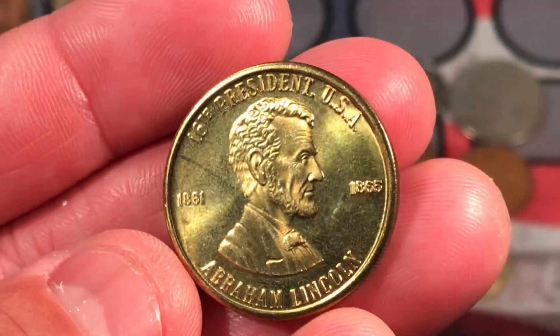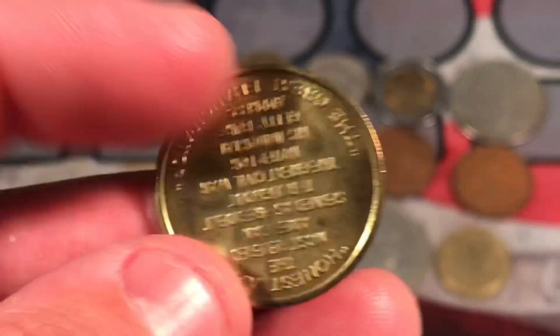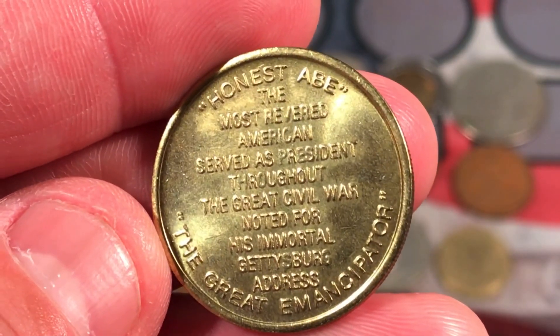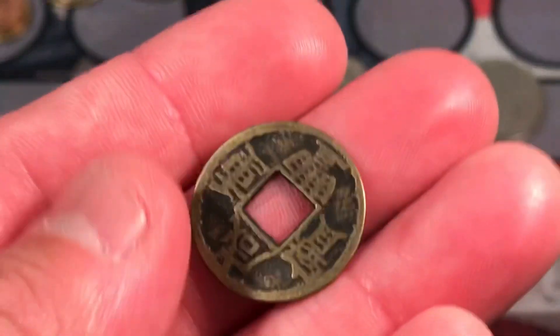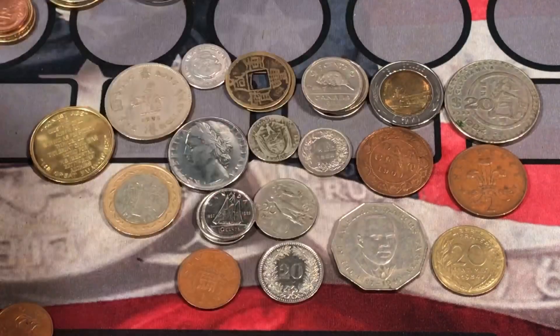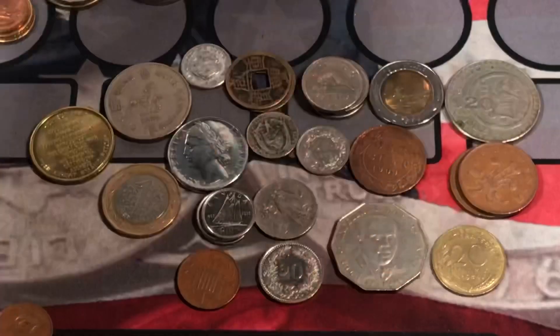We have a Presidential Commemorative Medal — Abraham Lincoln. Honest Abe, the Great Emancipator. Pretty cool. Looks like we have another one of these — really cool. I'll have to do a little more research on those. We have another two new pence from the UK.